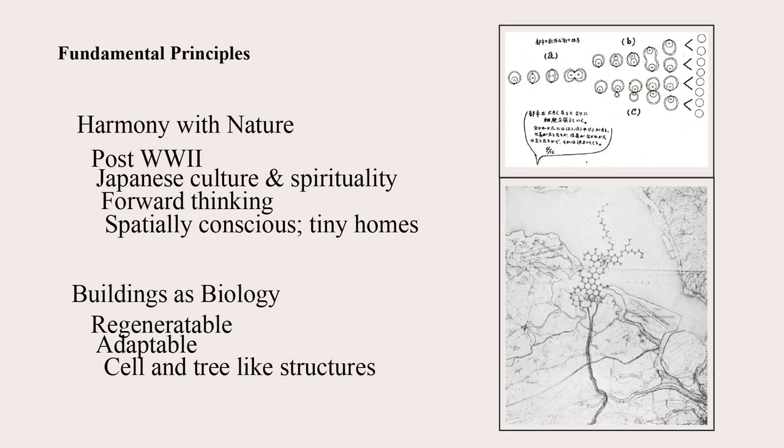The buildings also share a lot of similarities with biology, as they're designed to be regeneratable and adaptable as new technologies emerge. They're also designed to have cell-like structures that are actually able to grow and extend as needs are suited. The Metabolist philosophy also encourages environmental awareness because of how it uses these biological structures, and by making things adaptable and regeneratable, they can be updated with new technology by the time they're ready for renovation.